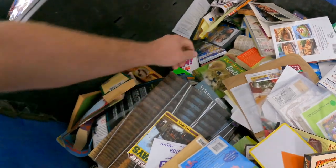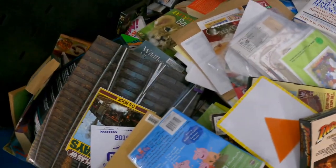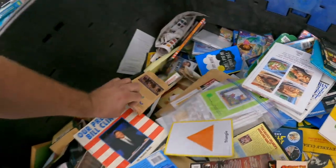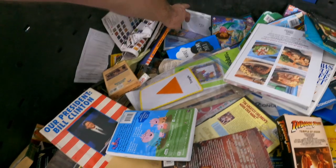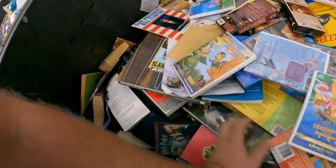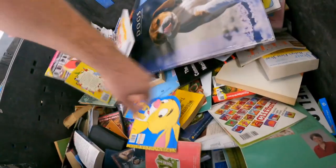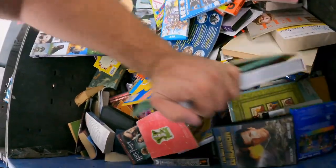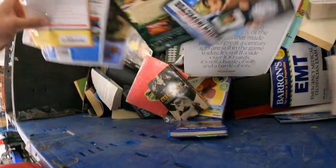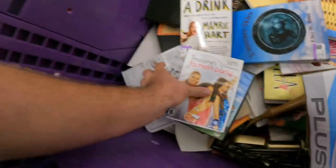There's gotta be some games in here, just gotta be. Care Bear movie — good start I guess. John Wayne... maybe an empty VHS case. Barbie. Sims, Sims — ooh, Fashion Party!